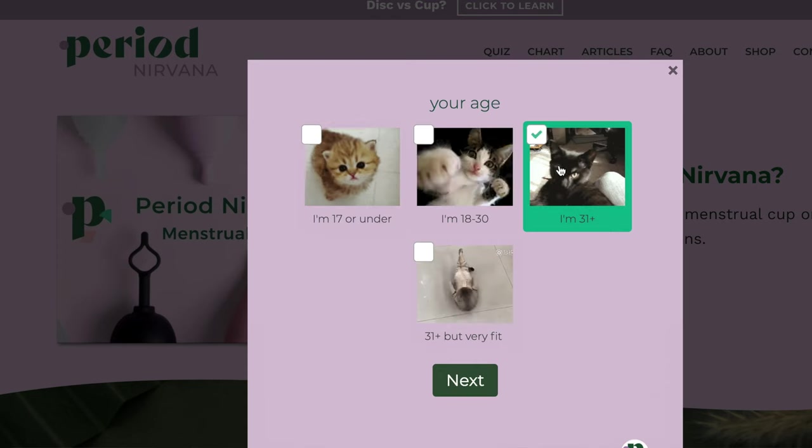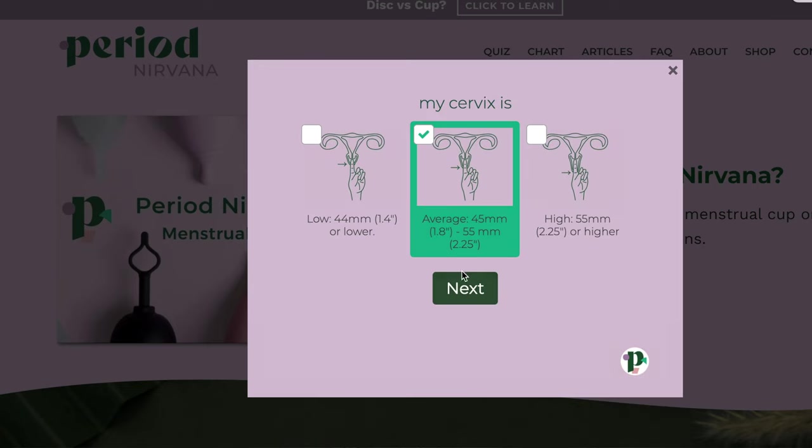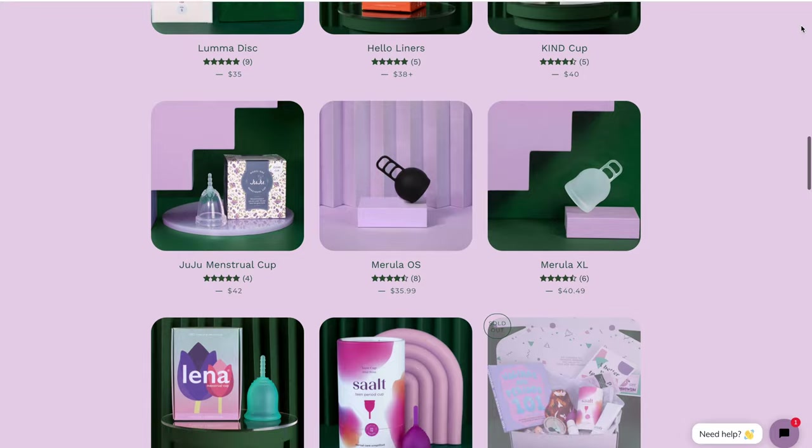If you need help finding the right menstrual cup or disc for you, you can try the quiz I designed on periodnirvana.com. That's going to cut through the noise of all of the overwhelming options and provide you with a few different suggestions that might work for you. If you're in the U.S., make sure you check out period.shop, which is my retail store for all things reusable period products. It's a curated selection and you know you can trust the brands because they're brands that I trust.